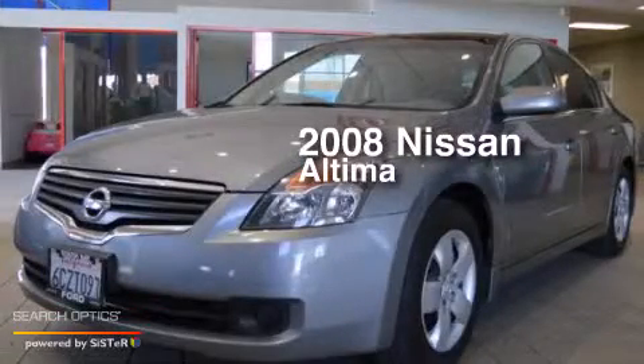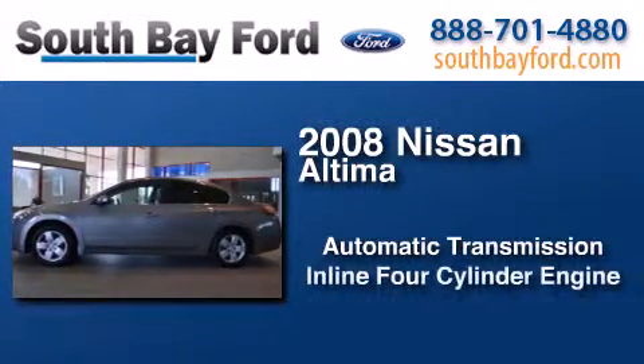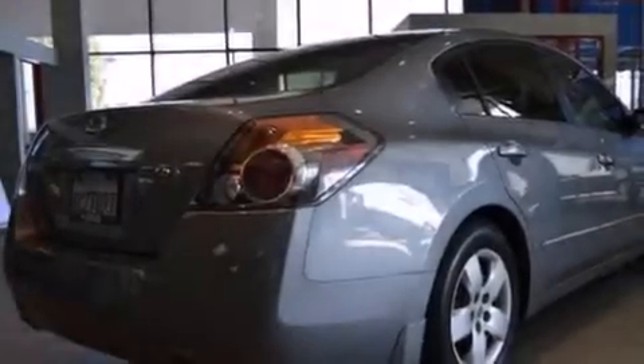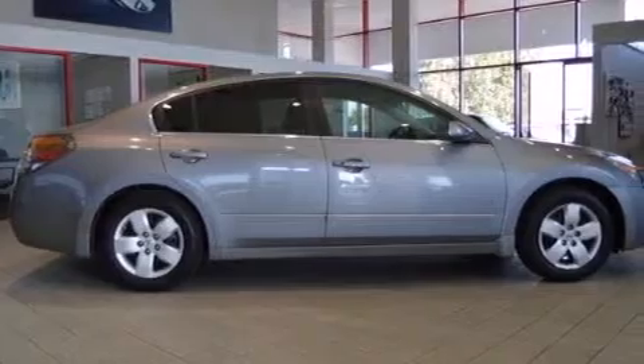This is a 2008 Nissan Altima. This car has an automatic transmission and an inline four-cylinder engine. All of the following features are included: full power accessories, side impact airbags, a keyless entry system, and air conditioning.